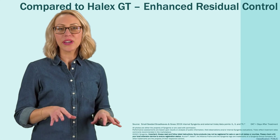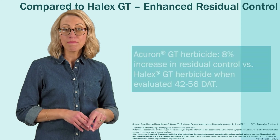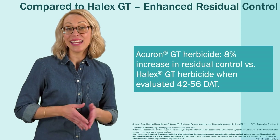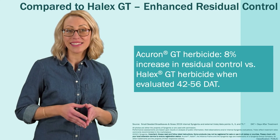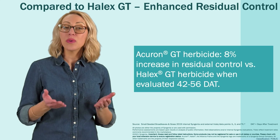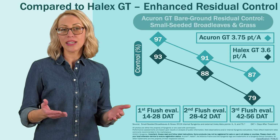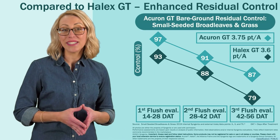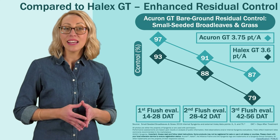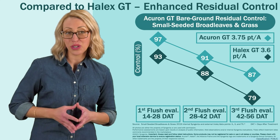In a bare ground trial, Acuron GT provided an 8% increase in residual control of annual grasses and small-seeded broadleaf weeds compared to Halix GT when evaluated 42 to 56 days after application. The longer-lasting residual activity of Acuron GT helps growers manage difficult weeds longer into the season, which helps fully protect yield potential and minimize the weed seed bank for next year's crop.